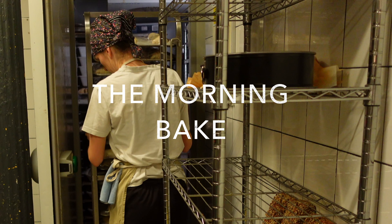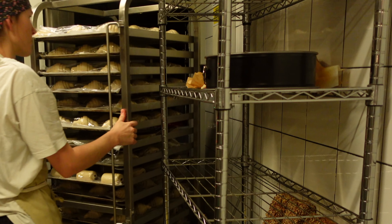First thing we need to know before we even see the whole production is that the size of the place is tiny, so things get organized in a creative but efficient way.